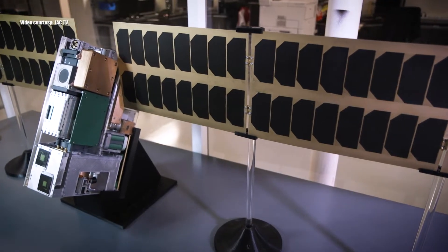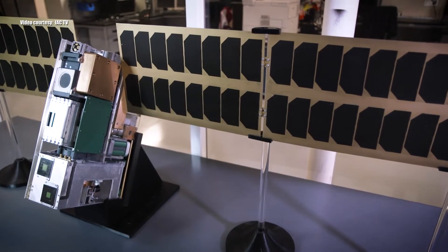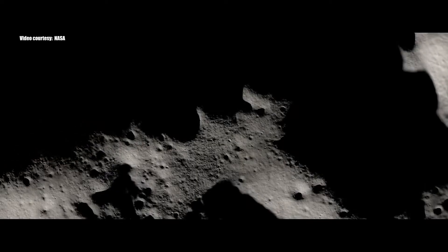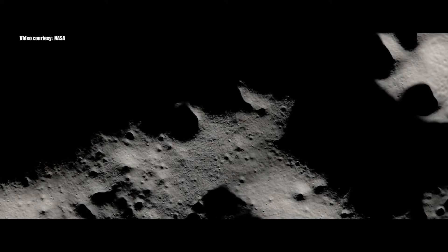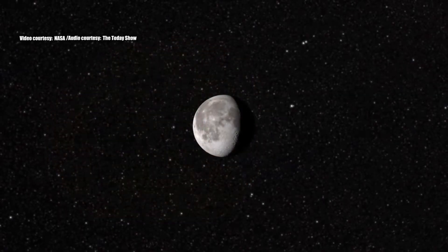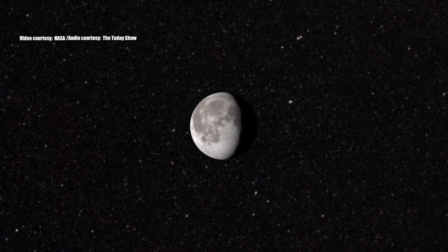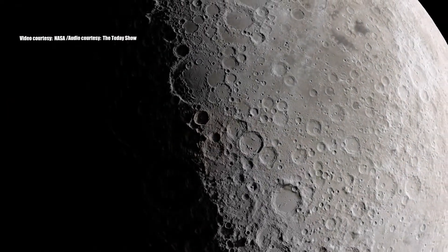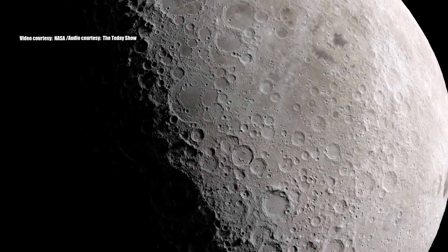The Lunar Ice Cube, built here at the center, is a small cube satellite that will orbit the moon and search for traces of water ice on the moon's surface. The presence of water ice could indicate that there is enough water on the moon to support future human-led missions to the moon, and even Mars. Orion's orbit will be as close as 60 miles above the moon, then 280,000 miles away from Earth — the furthest any human spacecraft has traveled.